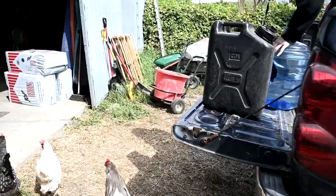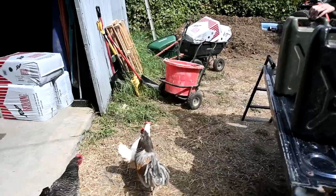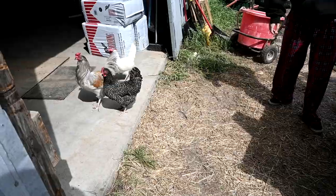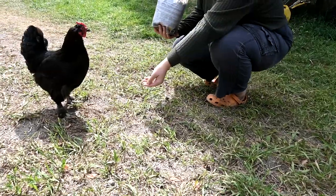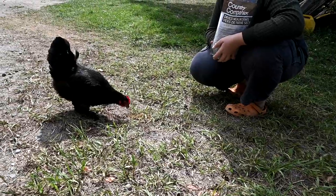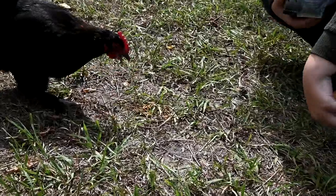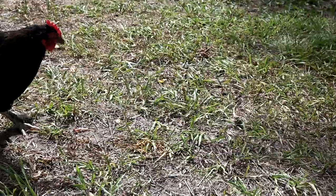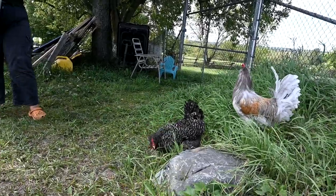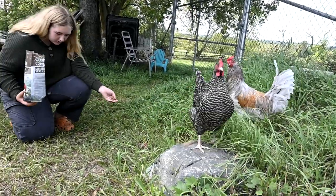We pulled up to the barn to unload, got out, and the chickens are here — it's the first time they've ever wandered this far. Just put some mealworms on the ground for them. They like them better than the other ones. She's like, 'Wow, all for me!'